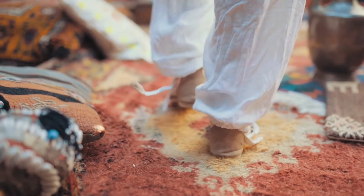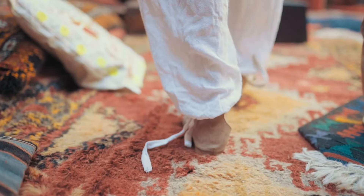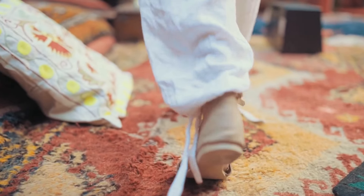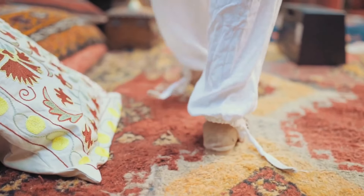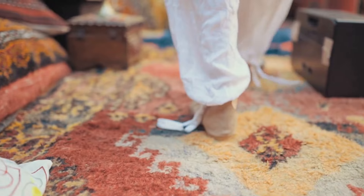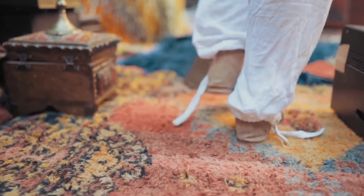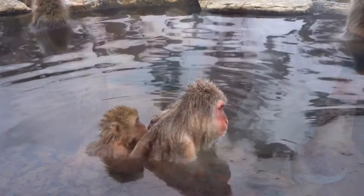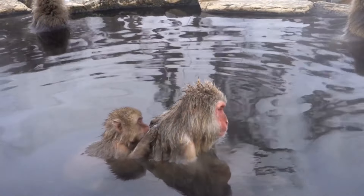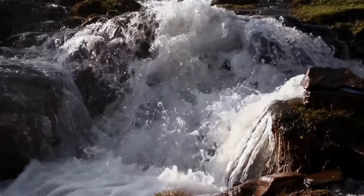Next, we'll visit Tangier, a stunning port city that has long been a popular destination for travelers from around the world. This city is home to some of the most beautiful beaches in Morocco, as well as plenty of attractions and activities to explore. Be sure to visit the Old Medina and explore the markets, where you can find everything from traditional crafts to handmade souvenirs.